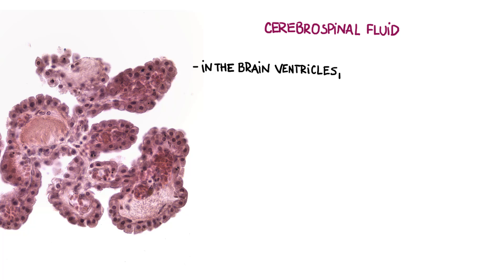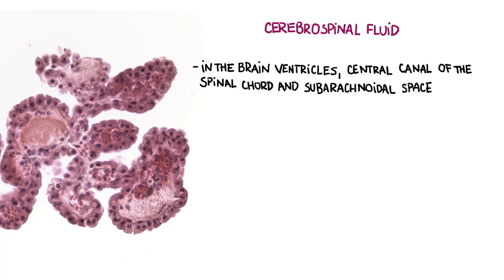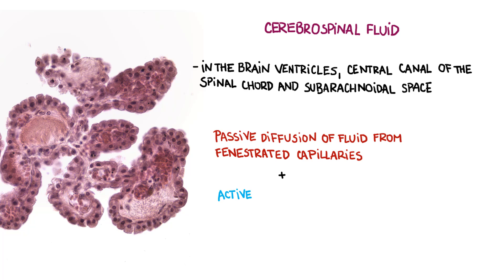Choroid plexus produces cerebrospinal fluid, which fills the ventricles of the brain, the central canal of the spinal cord, and circulates through the subarachnoid space. CSF is produced by a process of passive diffusion of fluid from fenestrated capillaries and also by active transport of epithelial cells of the plexus.